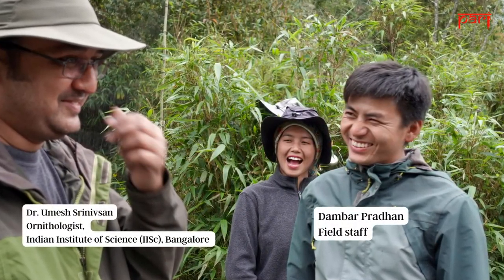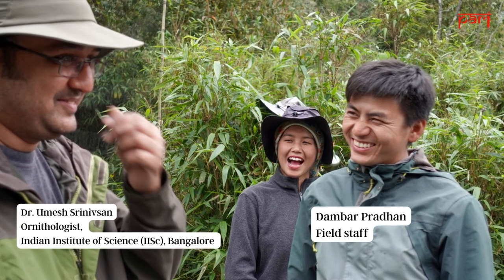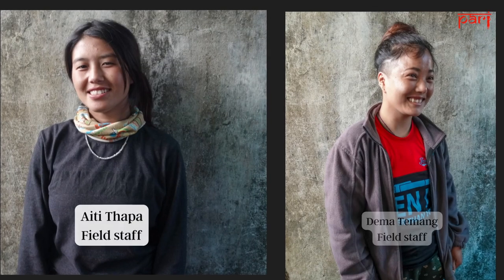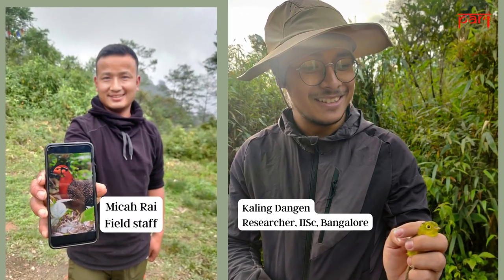The team consists of Dr. Umesh Renivasan, an ornithologist and professor at the Indian Institute of Science, Bangalore, field staff Aiti Tapa, Dambar Pradhan, Dema Tamang, Mika Rai, as well as researcher Kaling Dangan.